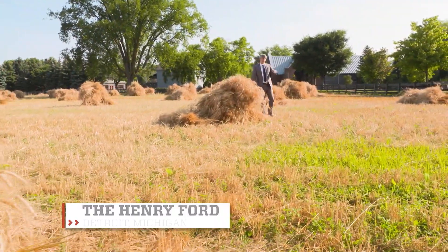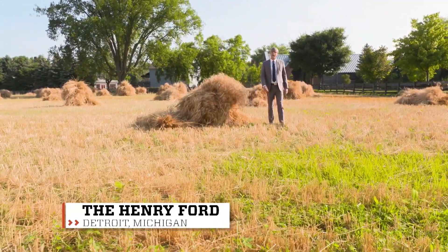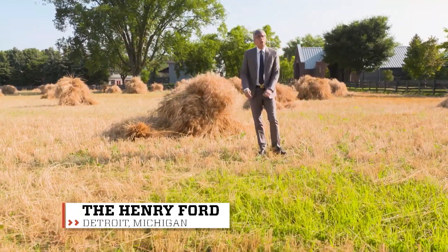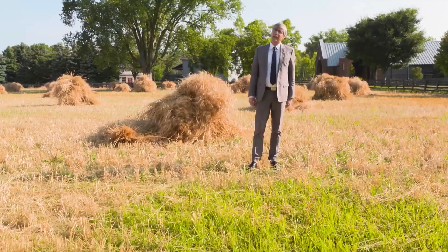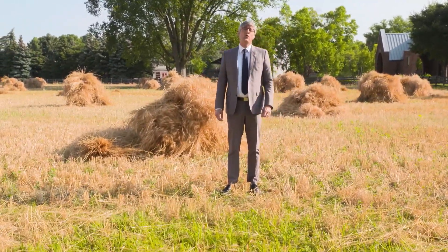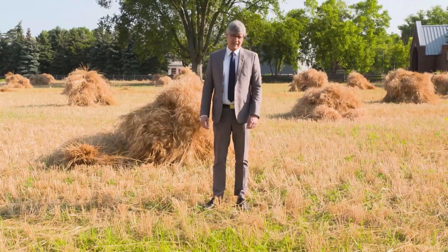School lunches with peanut butter and jelly sandwiches were a big part of my childhood. I don't eat them much anymore because the ocean invented sushi. But for some kids and adults with allergies, peanuts and peanut butter can be incredibly harmful, even deadly.